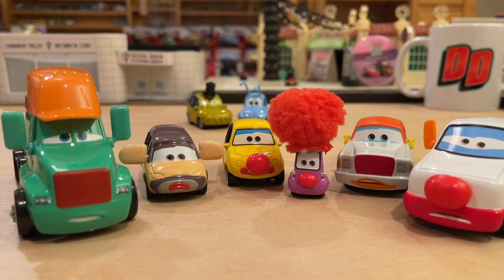Thankfully, it only took five years for Mattel to uncancel them and release them as super chases, whereas with others they still remain canceled to this day. Or like Bertha Butterswagon, which took 12 years — almost 13. Pretty crazy stuff.